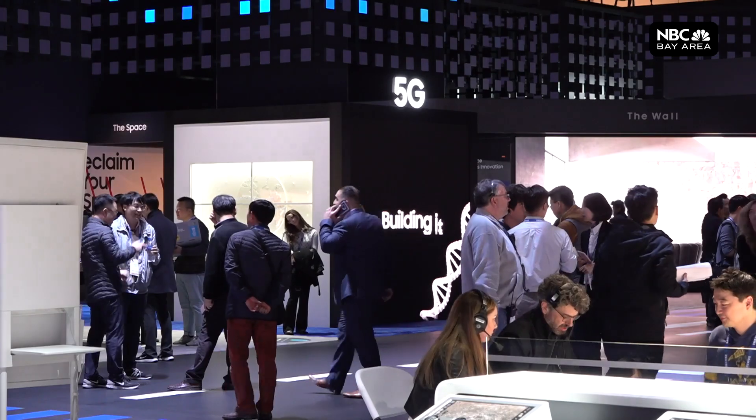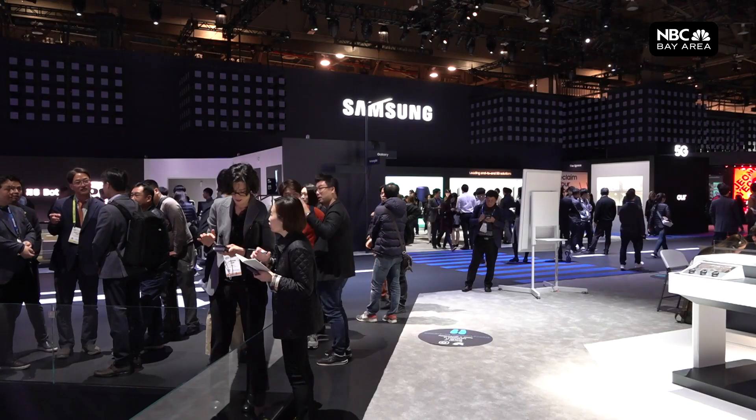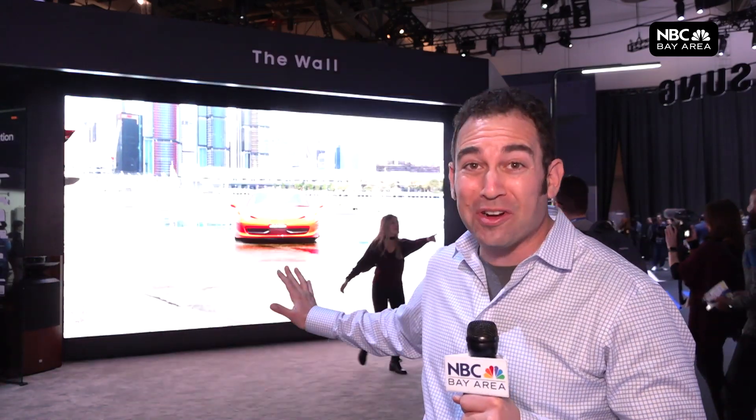5G is not quite here, but when it does show up, it's going to change pretty much the world we live in. There's a whole area for 5G in the giant booth called Samsung City. You practically need a booth this big to show off Samsung's biggest TV — at 219 inches, they just call it The Wall.